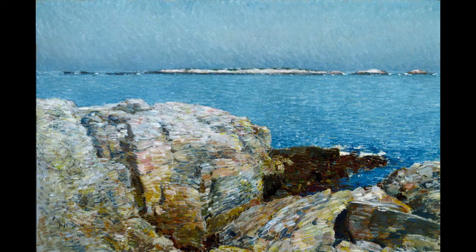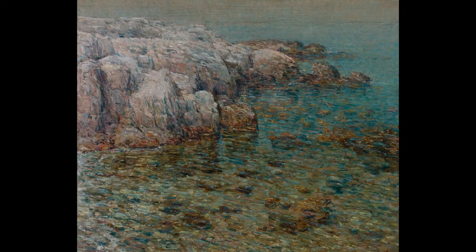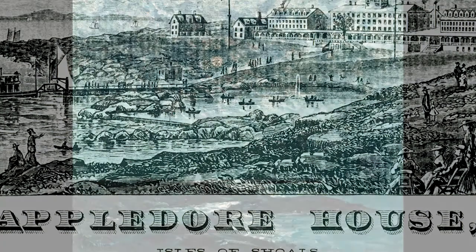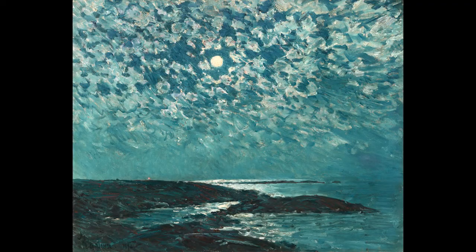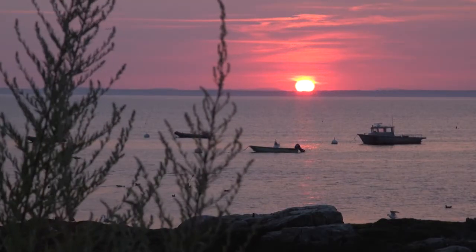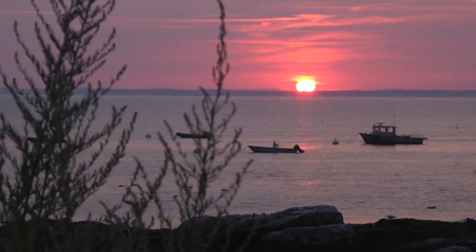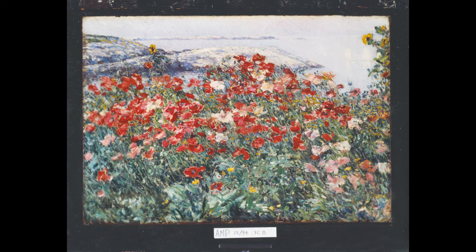What is interesting about his paintings done on Appledore is that the hotel doesn't figure into it at all. It's almost like Hassam is willing the hotel away and imagining Appledore as this pristine, primordial island. Even when there was a big party going on, he would traipse off and do his own thing, and you would see a very unpeopled landscape in the midst of what was obviously a social environment.